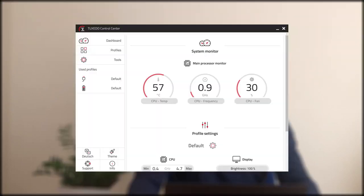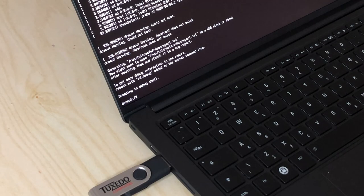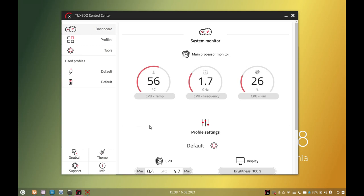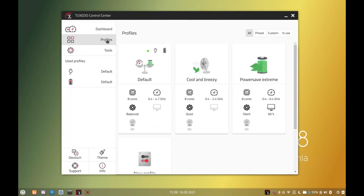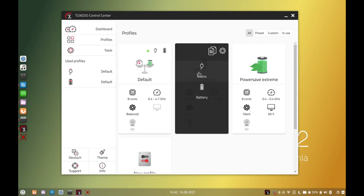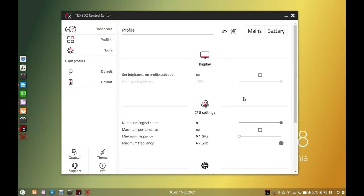Tuxedo includes some of their own PPAs, or software sources, with the system, and these provide extras like the Tuxedo Control Center or the WebFi installer. Which is just as well, because the provided WebFi pendrive does not boot. Maybe it'll start working if I recreate it with the installer. The Tuxedo Control Center shows you info about the current status of the CPU and fan, and also allows you to switch between various performance profiles. A few profiles are provided, and you can activate each one separately for running off mains and battery power. You can also create your own.